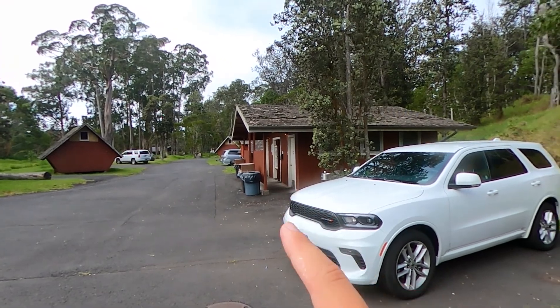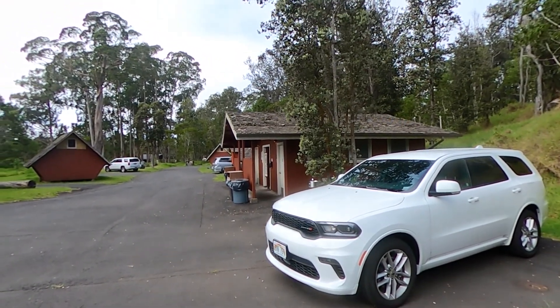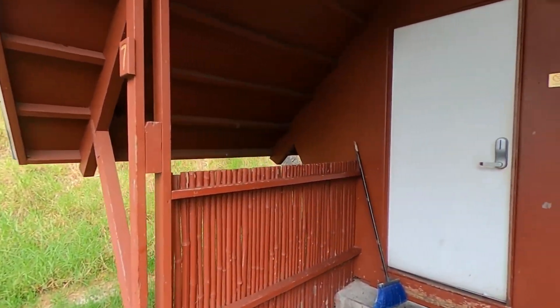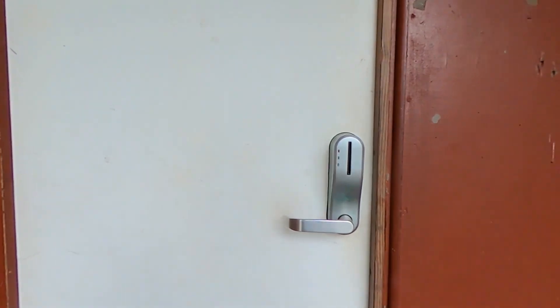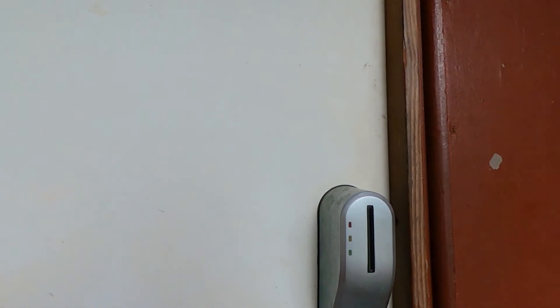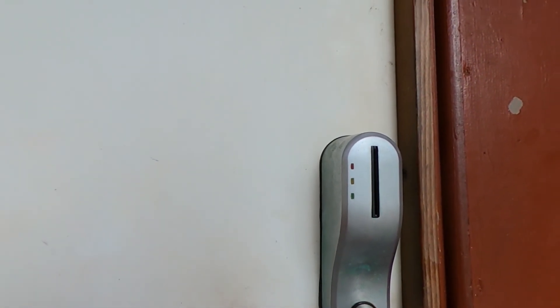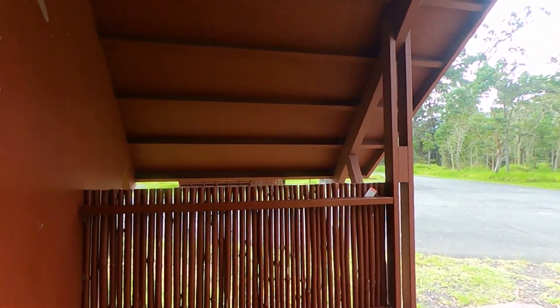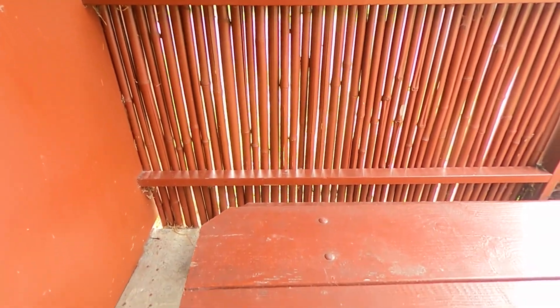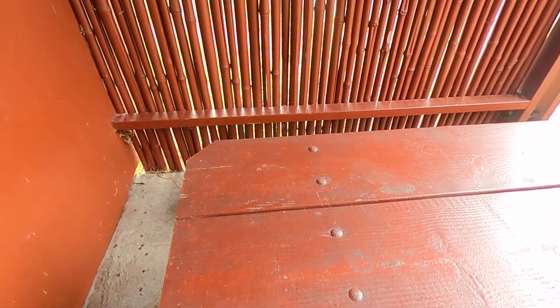There is a men's and women's bathroom and shower facility here. We just stayed our first night — we arrived from Maui and drove two hours around the island to get to Volcano. Hawaii Volcanoes National Park is about five minutes away from the visitor center. This campground has electronic locks on the cabins.